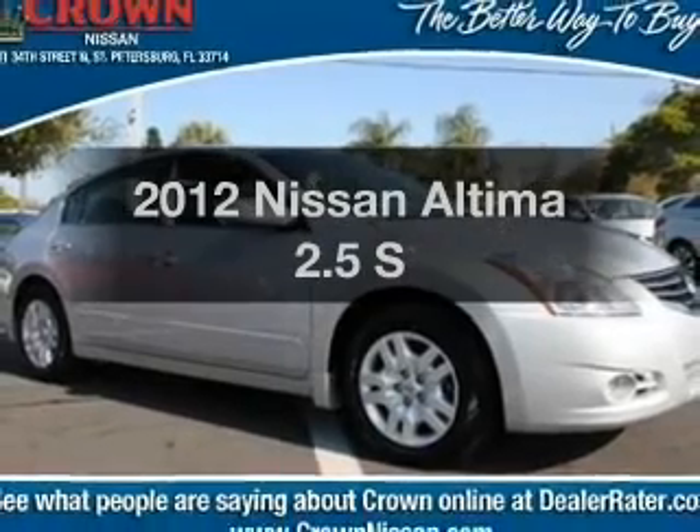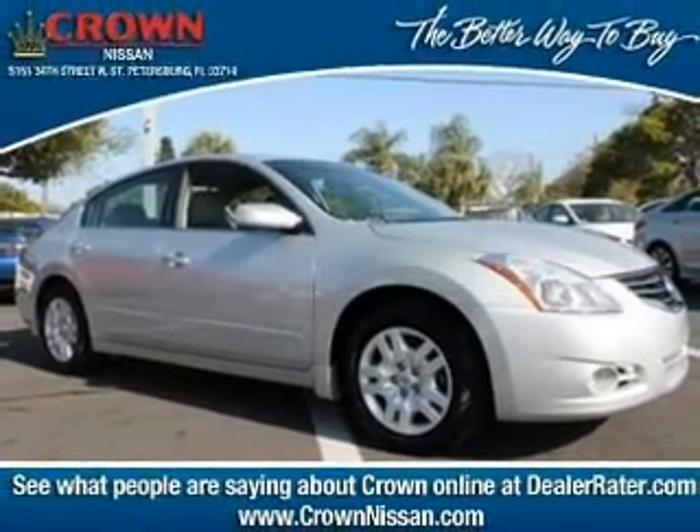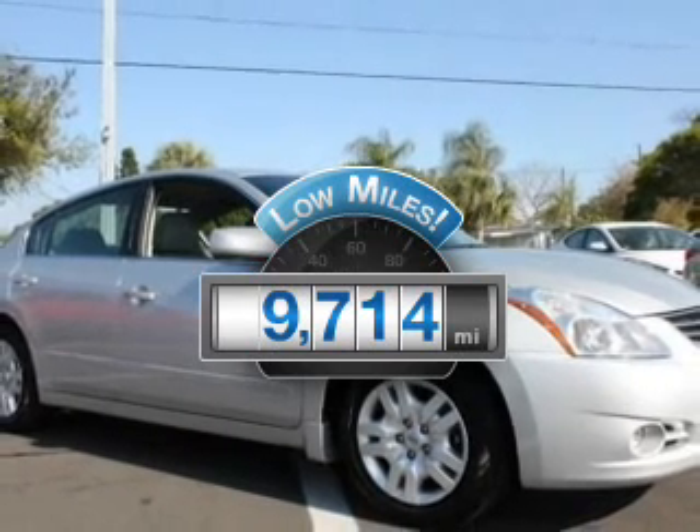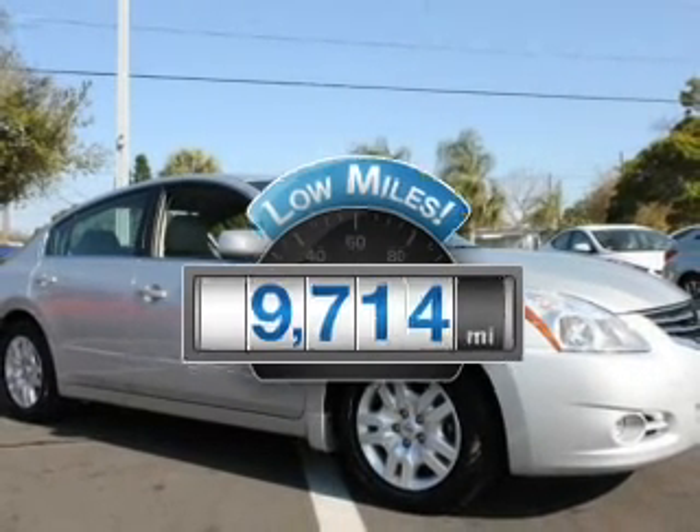Presenting the 2012 Nissan Altima — this is the set of wheels you've been looking for. Why worry about high mileage? Choosing a ride with lower mileage is the right choice for your busy life.